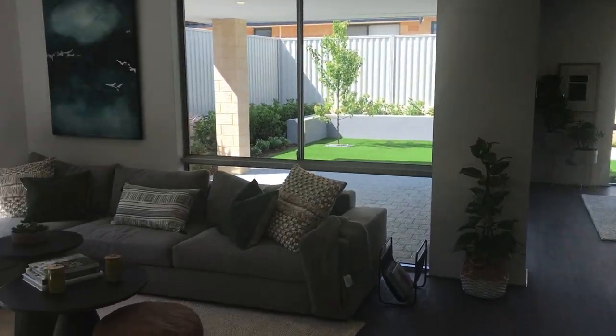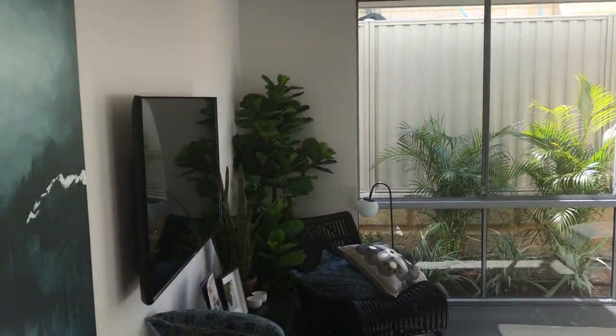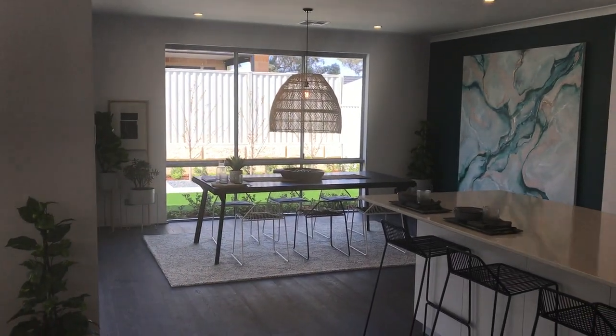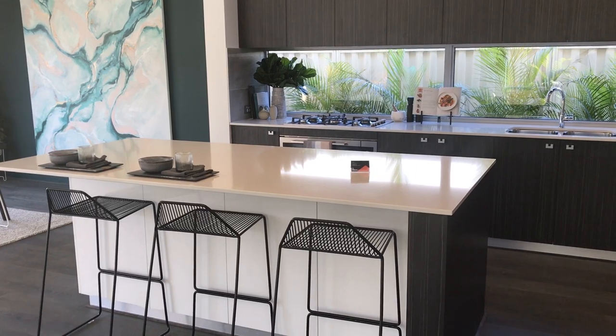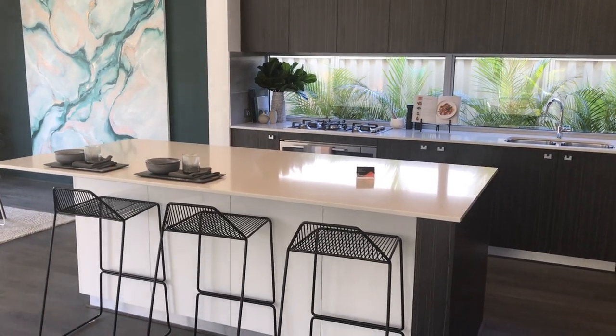Coming out into the open living area, it's quite breathtaking really. We've got a great-sized family area, a very generous-sized dining room at the back, and of course a kitchen with a massive island bench — no sink in it — so it's a breakfast bar and prep space, a real dream to work with.